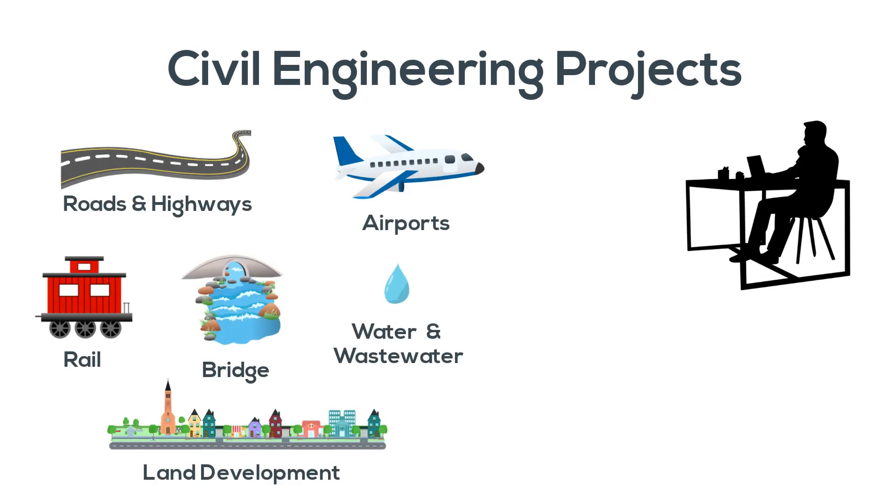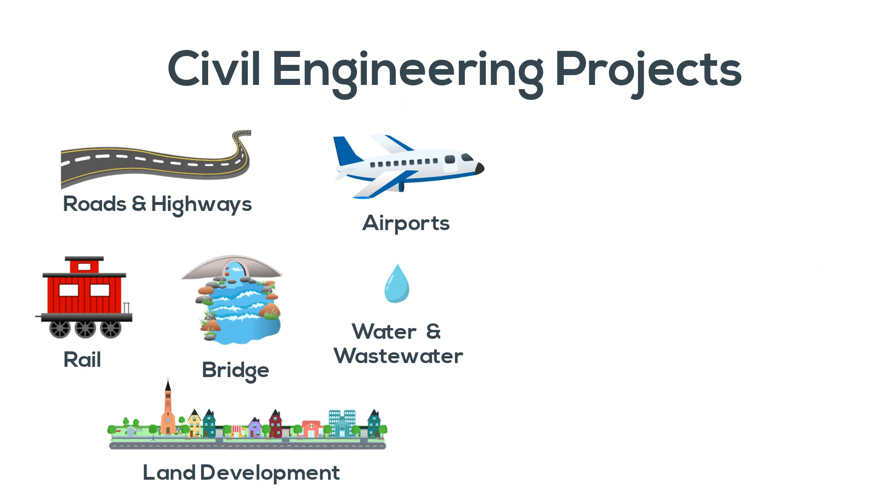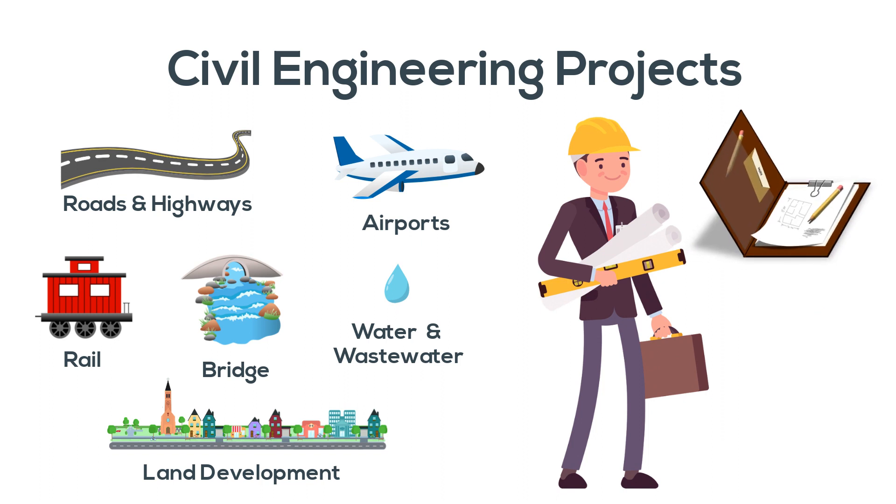Working on civil projects is both an indoor and outdoor activity. In other words, we do the bulk of our work in the office, but there are times when interacting with the project in the field is also really important. This is especially true when it comes to performing site visits, which require capturing and managing information.